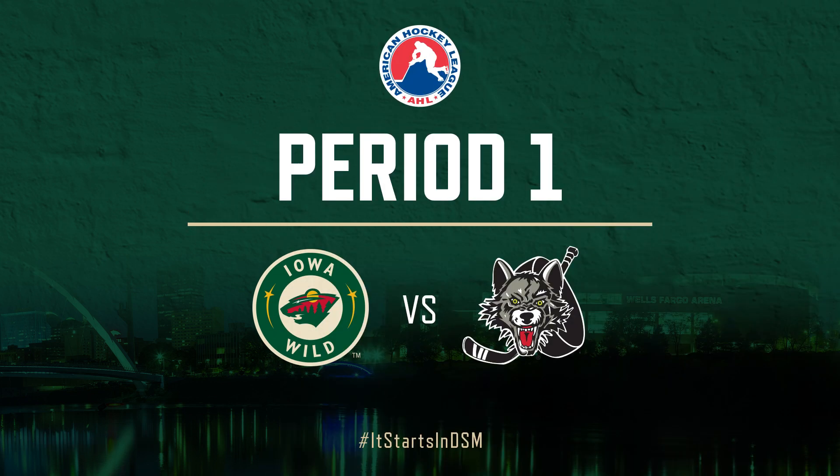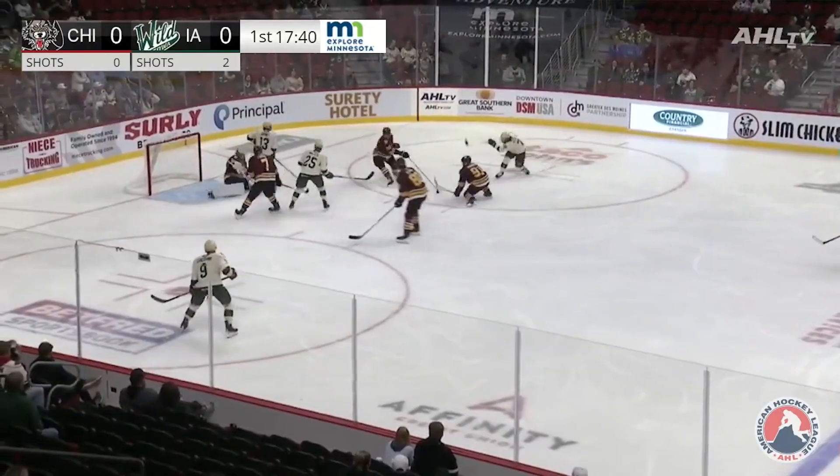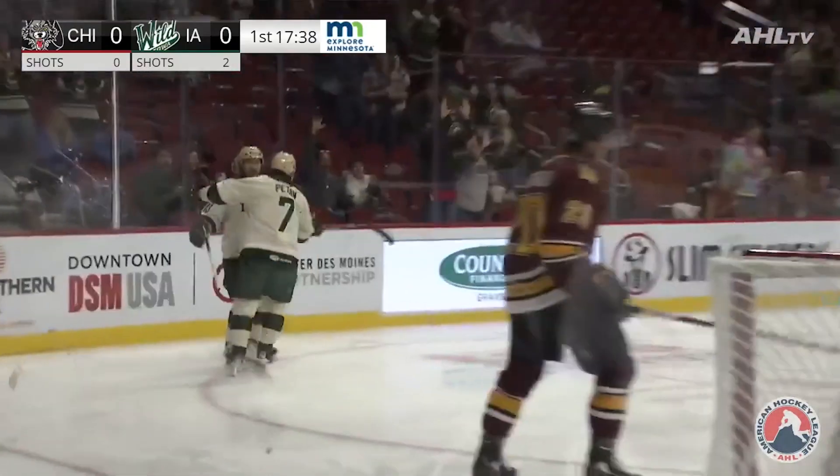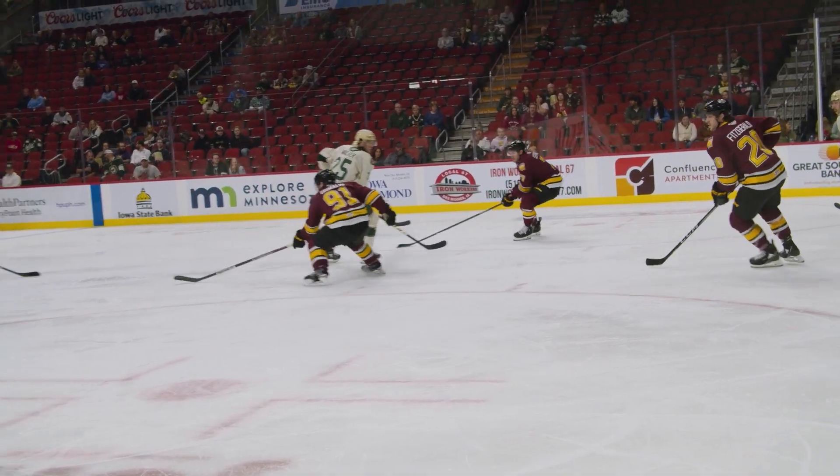Has had some moxie here, a few chances, but Kincaid has made some saves. Luchini, left circle across, Patan, right dot, wrister, it's wide, rebound, they score! It's Nick Sweeney who cashes in and takes the lead.